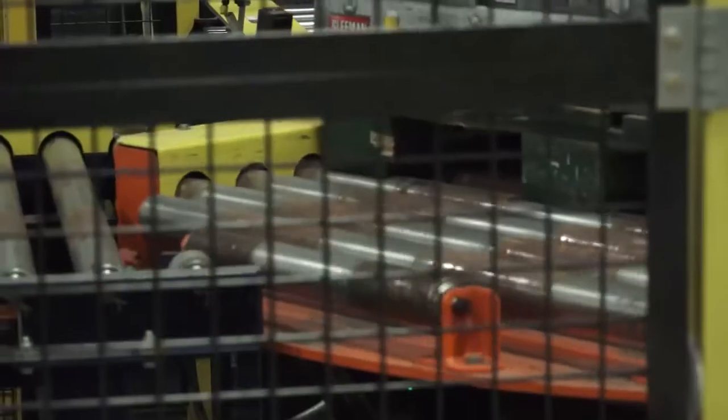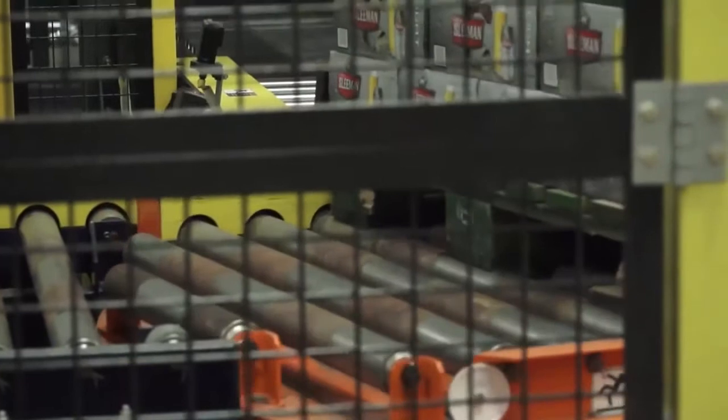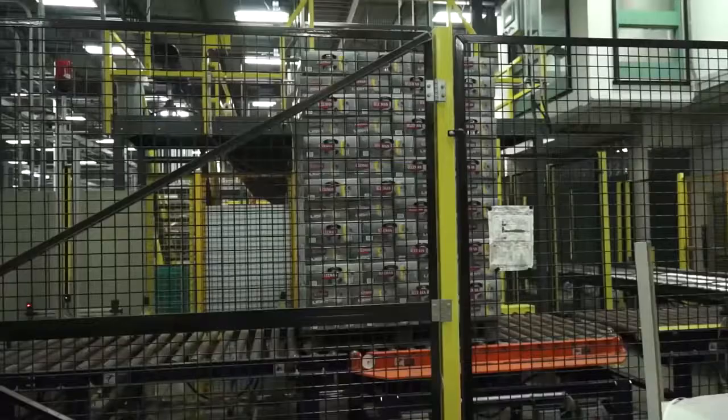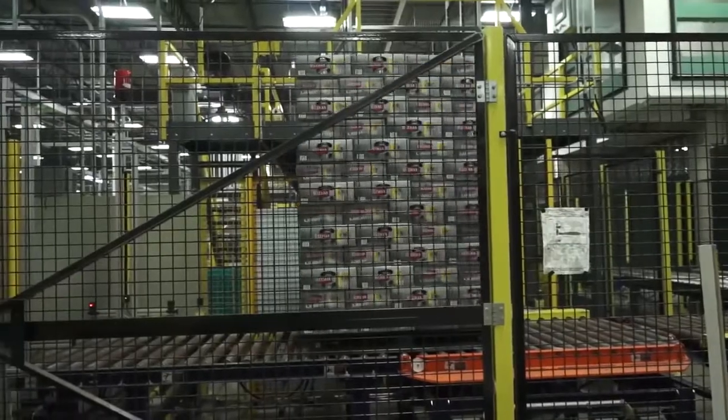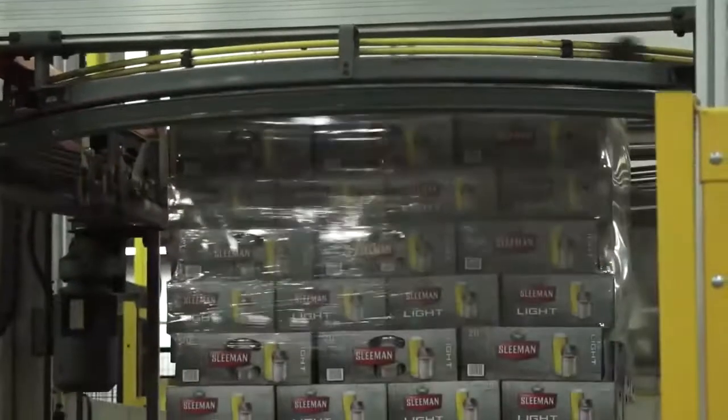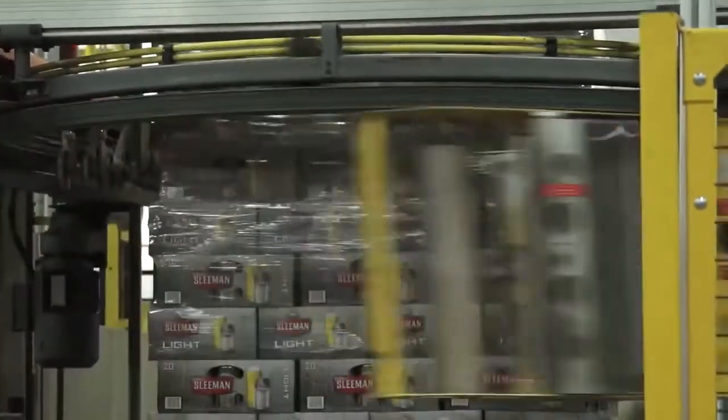Primary focus at this time now is on our can line production volumes. The bottle line volume is probably about 400,000 hectolitres per year. The can line volume is upwards of 600,000 hectolitres a year, and our keg line volumes, although minor, is probably about 50,000 hectolitres per year.